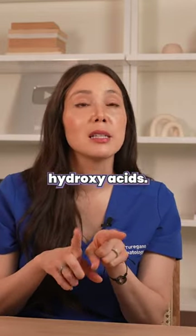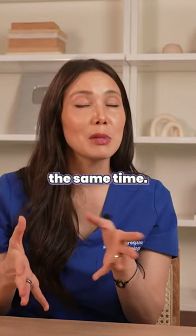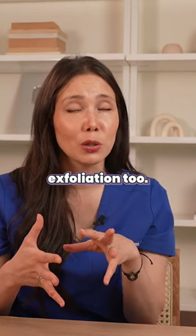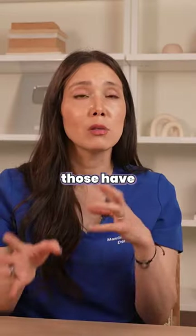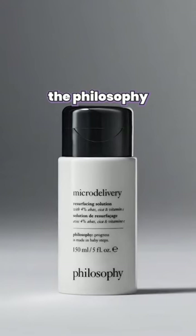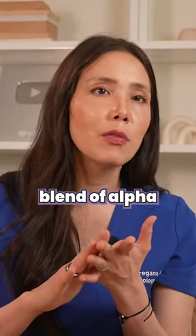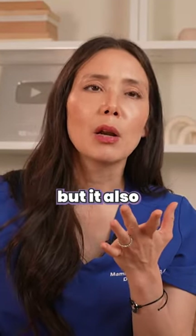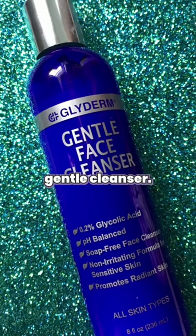I'm a big fan of polyhydroxy acids. These are exfoliating acids, but they are also hydrating at the same time and provide very gentle exfoliation. Some examples I like: the First Aid Beauty Radiance Peel Pads, which have very gentle exfoliating acids. I also really like the Philosophy Micro Delivery Resurfacing Solution — it has a gentle blend of alpha hydroxy acids at about 4%, plus nourishing and hydrating ingredients. I'm also a big fan of the Glyderm Gentle Cleanser.